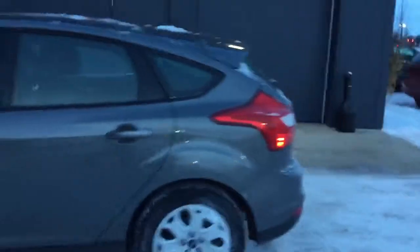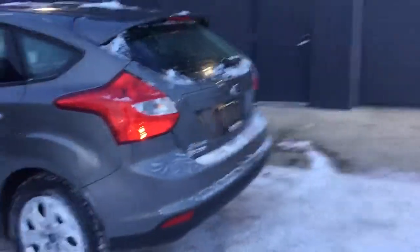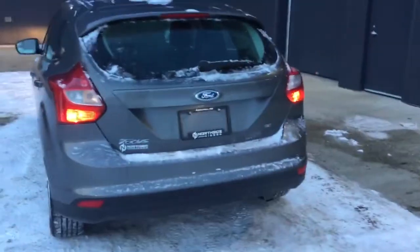Taking you around to the back here, the vehicle is a hatchback, so you do get that extra storage room in the rear.